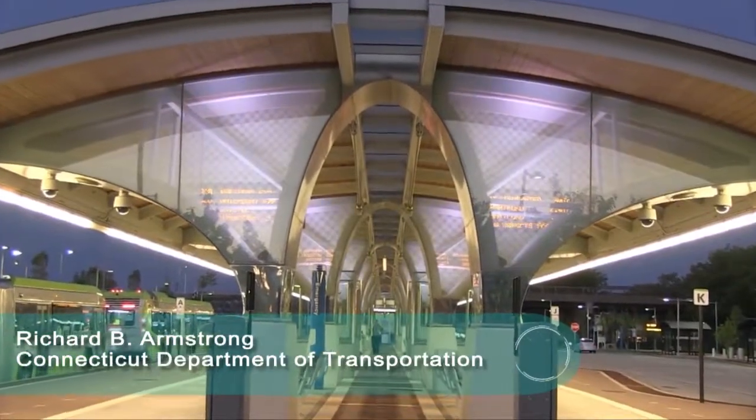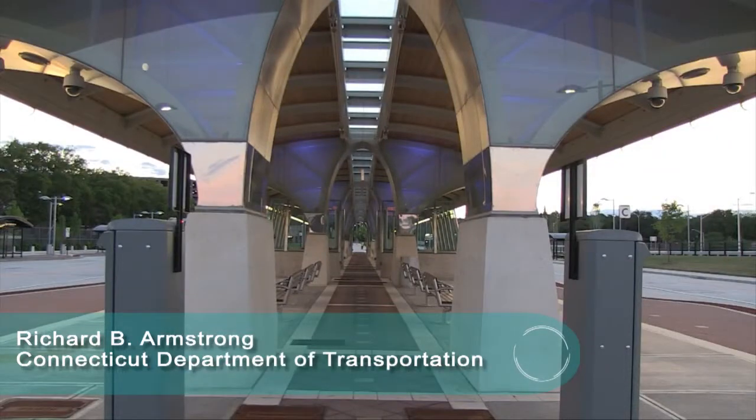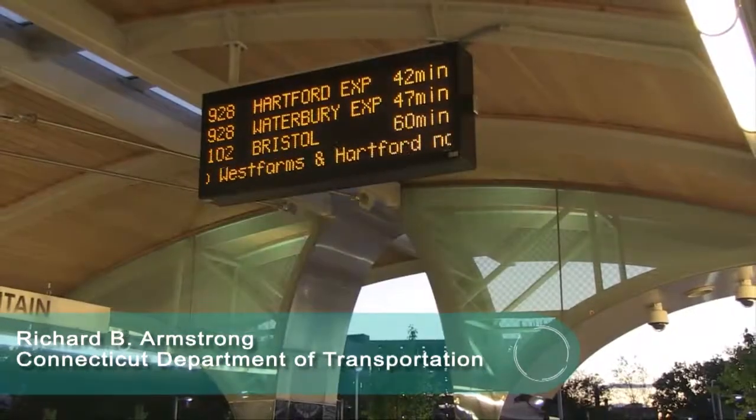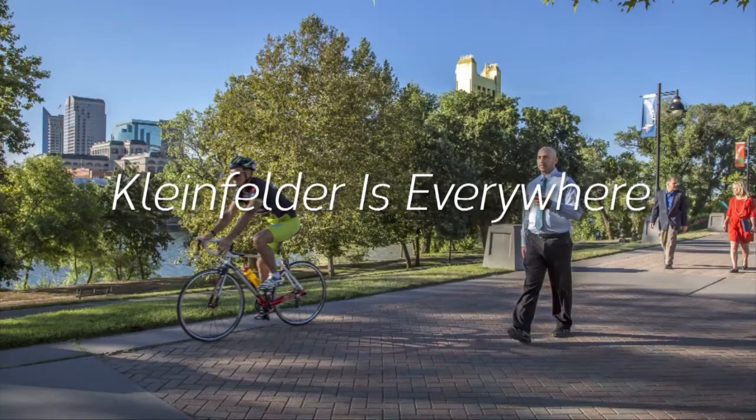Klinefelder's station designs are oriented to transit users while also being cost effective. The station designs and use of durable materials helped ensure that this project was successful. Klinefelder scales with capacity and innovation worldwide.